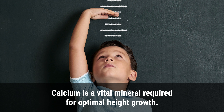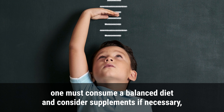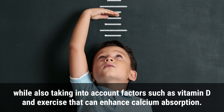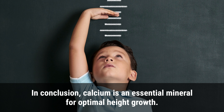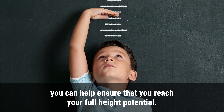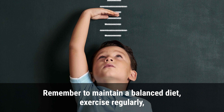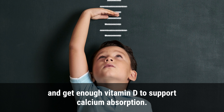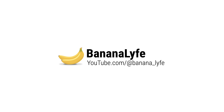Calcium is a vital mineral required for optimal height growth. Deficiency of this mineral can lead to stunted growth, weak bones, and muscle weakness. To ensure adequate calcium intake, consume a balanced diet and consider supplements if necessary, while also accounting for factors such as vitamin D and exercise that can enhance calcium absorption. By consuming calcium-rich foods or taking supplements, you can help ensure that you reach your full height potential. Remember to maintain a balanced diet, exercise regularly, and get enough vitamin D to support calcium absorption and promote healthy height growth at any age.